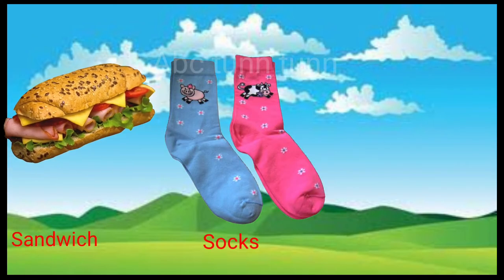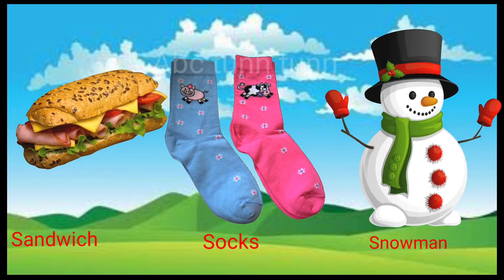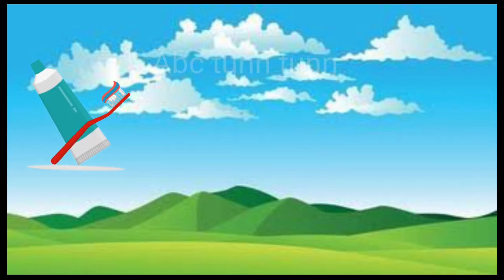S is for sandwich. S is for socks. S is for snowman. Sa, sa, sa.